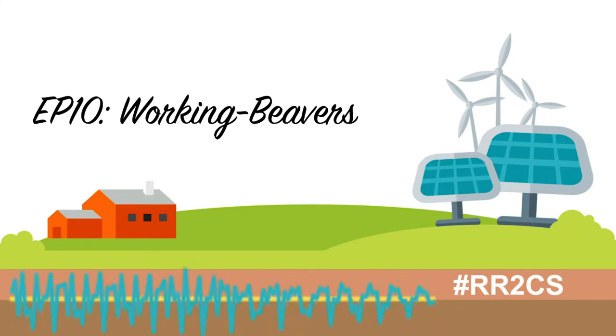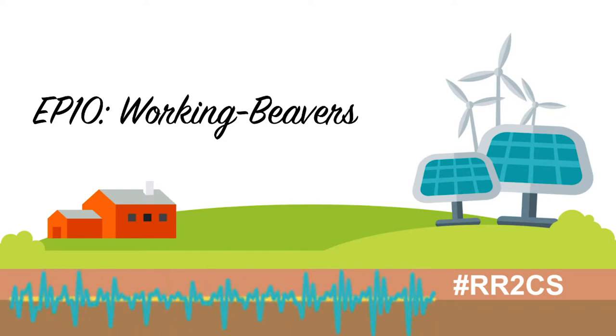Glenis Hood fully recognizes that beavers can be a costly problem. We'll get to that in a moment. But first, let's listen to what Glenis had to say at the very beginning of her presentation — she explained what first got her thinking of beavers as water farmers.